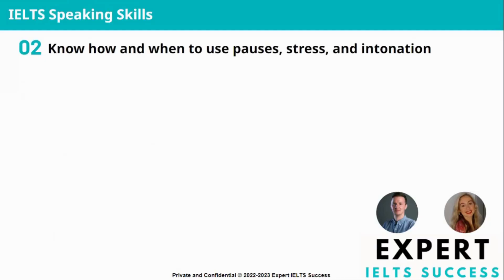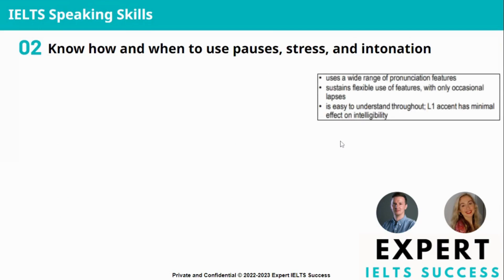You need to know how and when to use pauses, stress, and intonation. We need to sustain flexible use of these features with only occasional lapses, and if you notice from my speech, you'll hear that I'm actually using pauses, stress, and intonation. This is what you need to do to score highly in pronunciation.